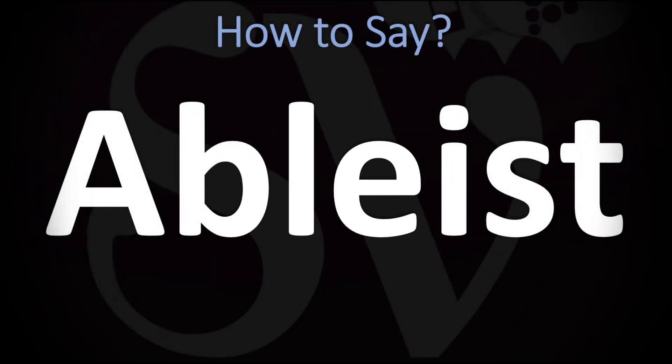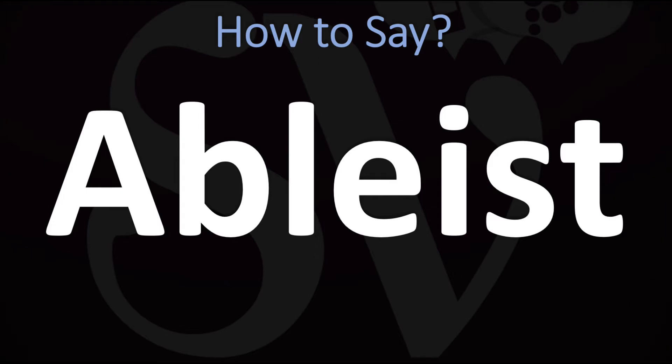We are looking at how to pronounce this word, as well as how to say more interesting and related words in English. How do you go about pronouncing this one? Ableist. Both the British and American pronunciations are rather similar in this instance. You do want to stress on the first syllable, on the A syllable. Ableist.